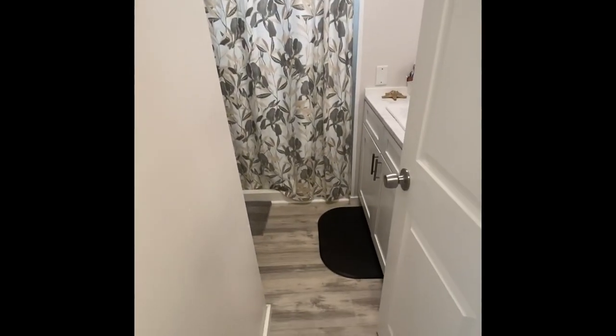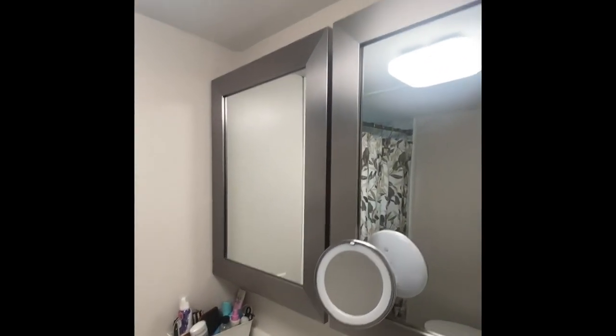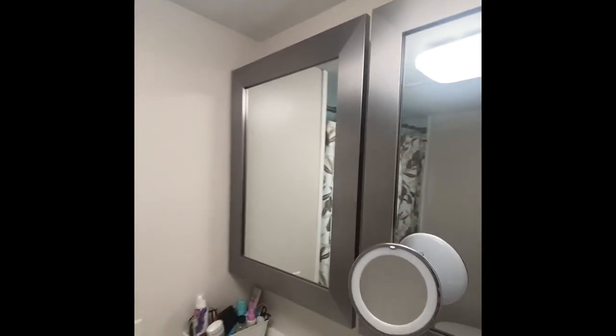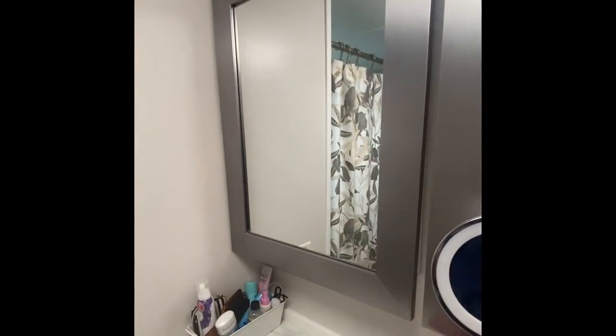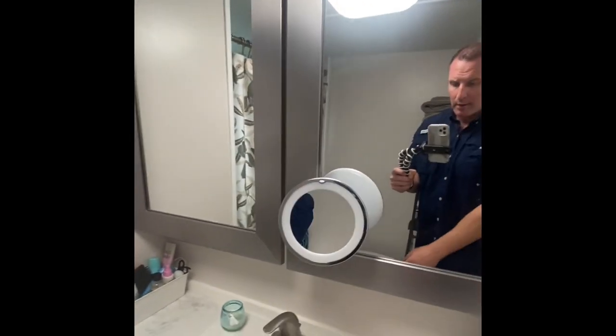That leads us directly into this beautiful master bath. The raised vanity is quite nice, as are the double-pane mirrors — those mirrors do open up and are actually two medicine cabinets for privacy purposes. And then there's the shower stall and the new toilet.